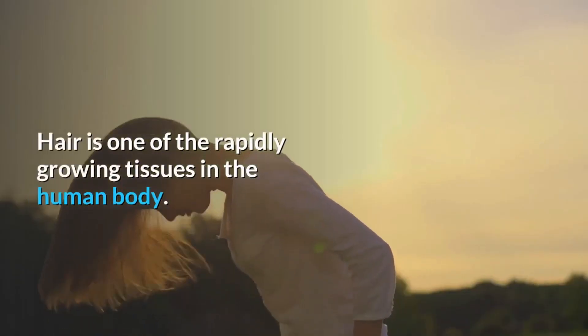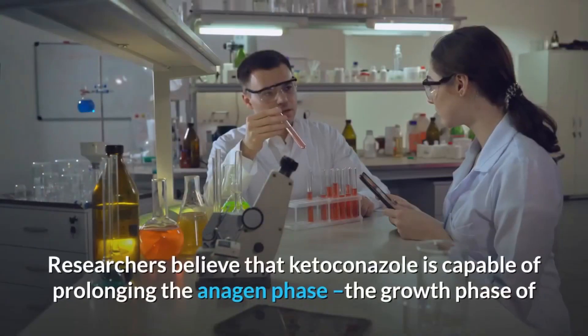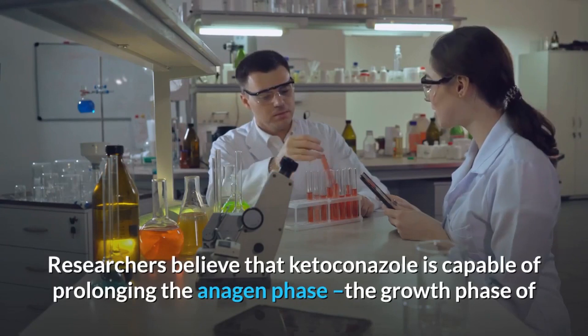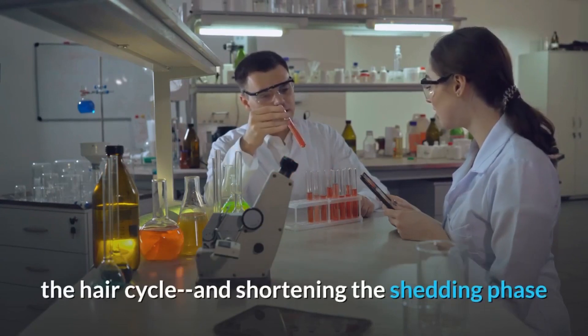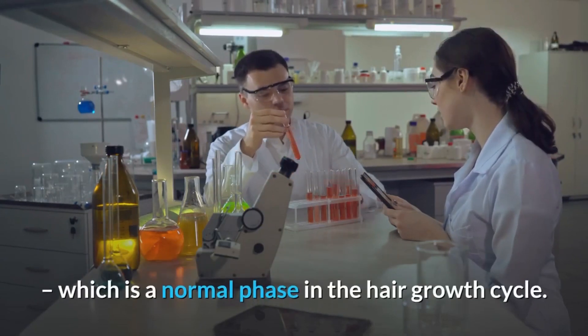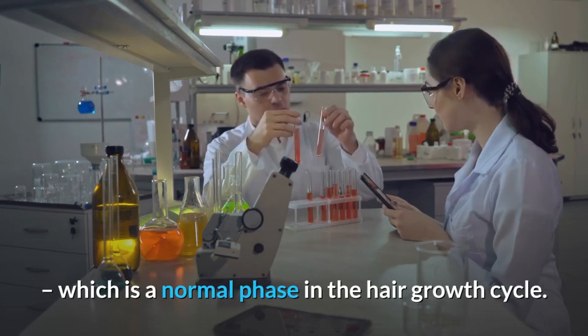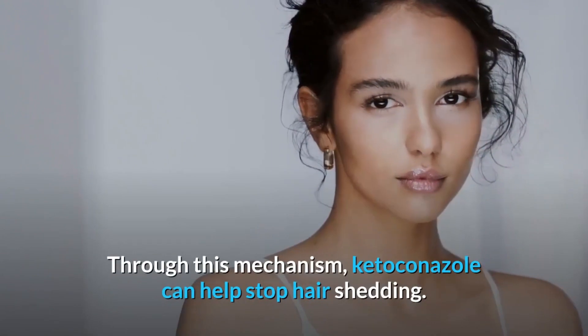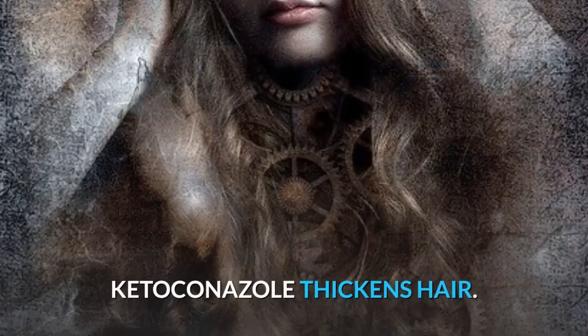Hair is one of the rapidly growing tissues in the human body. Researchers believe that ketoconazole is capable of prolonging the anagen phase — the growth phase of the hair cycle — and shortening the shedding phase, which is a normal phase in the hair growth cycle. Through this mechanism, ketoconazole can help stop hair shedding.